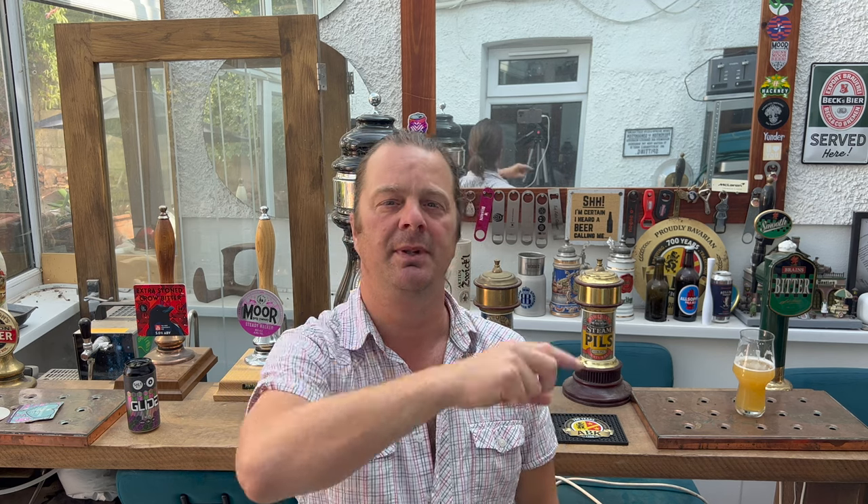That is a fantastic example of an IPA — a New England IPA — 7% ABV for £3 a can. The margins on that must be so tight. I like that beer enough to give it a Stone the Crows 10 out of 10 from Real Ale Craft Beer. Please put your comments in the comments box, subscribe to our daily beer and food reviews, and give us a big fat thumbs up. Cheers.